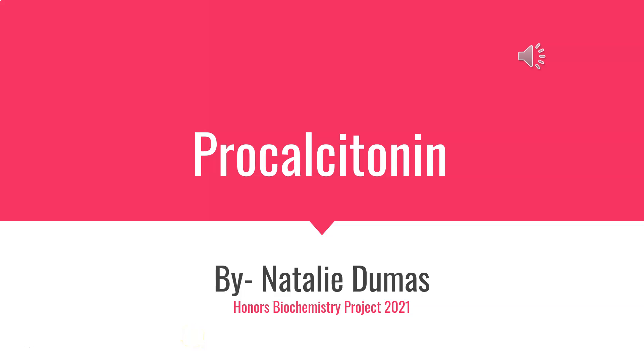Hi, this is Dr. A and this video is featuring the work of one of my students, Natalie Dumas, and her subject is procalcitonin. My name is Natalie Dumas and this is my project on procalcitonin.